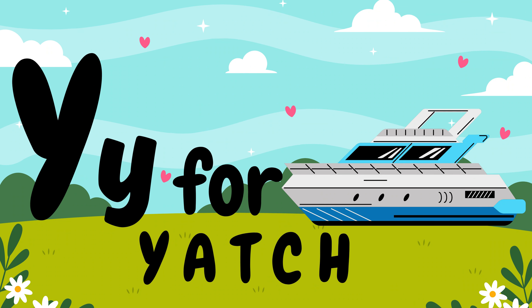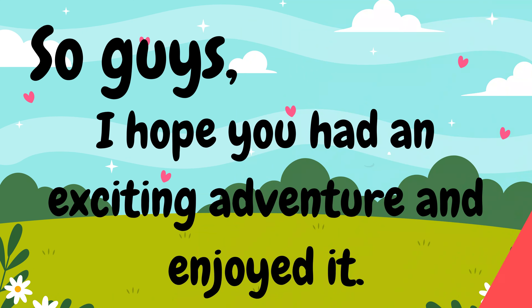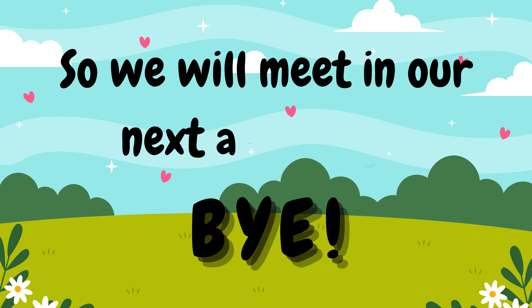Y, Y for yacht. Z, Z for zebra. I hope you had an exciting adventure and enjoyed it! We will meet in our next adventure. Bye!